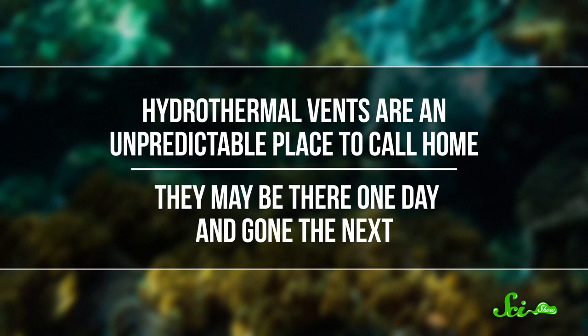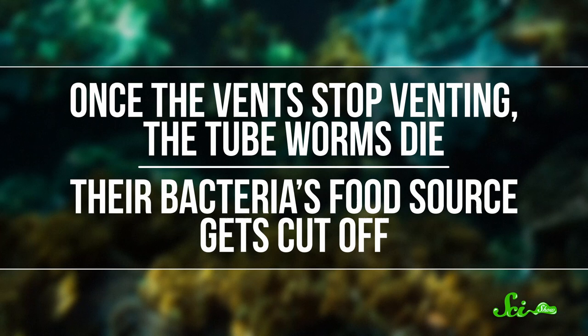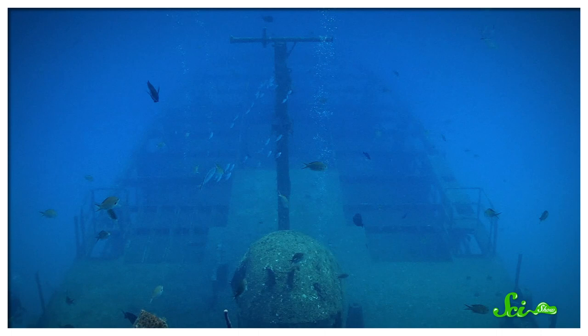Hydrothermal vents are an unpredictable place to call home. Thanks to the constant tectonic activity happening along ocean ridges, they may be there one day and gone the next. Once the vents stop venting, the tube worms die because their bacteria's food source gets cut off. The distance between vents can be several miles, which is a long swim when you're a little worm. Researchers aren't sure how tube worm larvae get from place to place without a food source — hypotheses range from whale falls to shipwrecks, which could supply enough of the chemicals the bacteria need to stay alive.